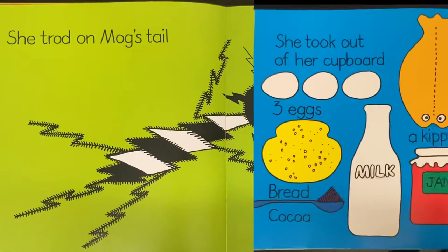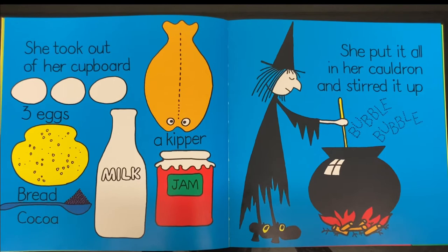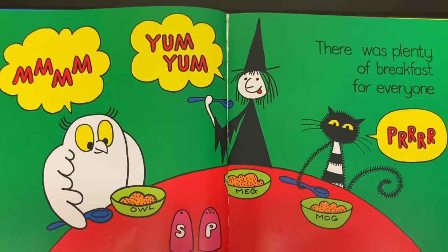She took out of her cupboard three eggs, bread, cocoa, milk, a kipper, jam. She put it all in her cauldron and stirred it up. Bubble, bubble. There was plenty of breakfast for everyone. Yum, yum, yum! Prrrr!